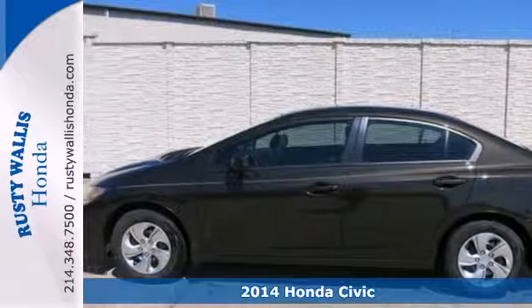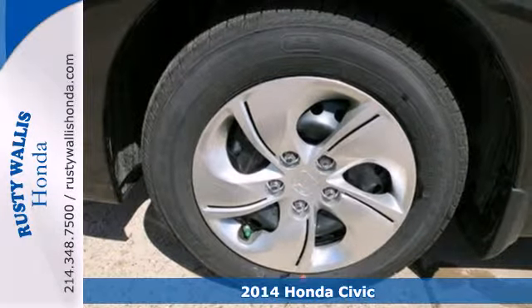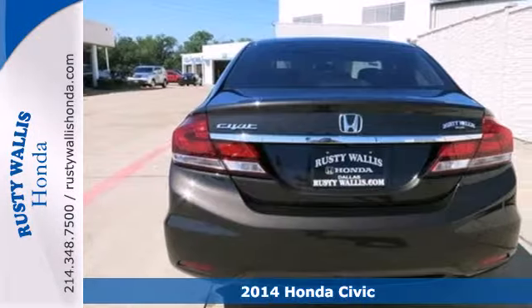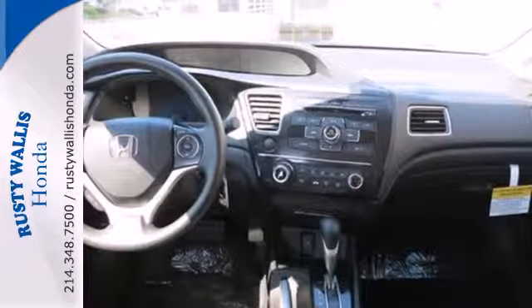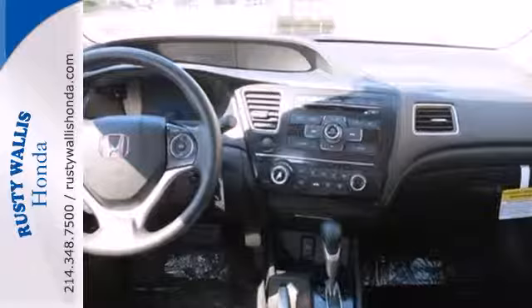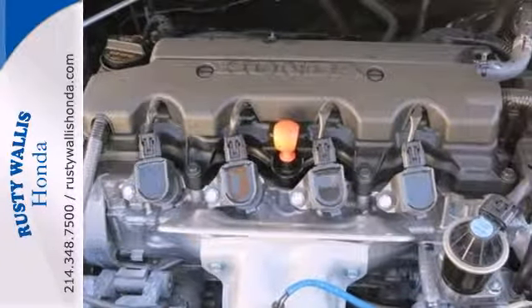Here's the 2014 Honda Civic. Beautifully designed and impressively equipped, this Honda is a cut above the rest. The exclusive body design enhances occupant protection and adds to the safety features including stability and traction control, a four-wheel independent suspension and a tire pressure monitor.